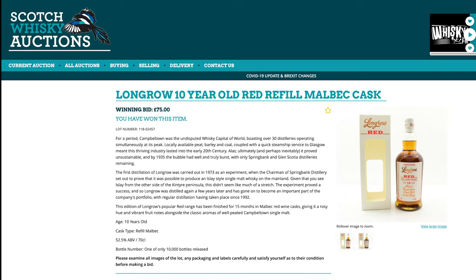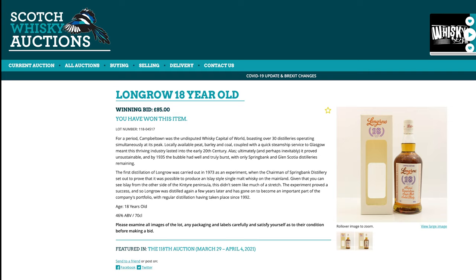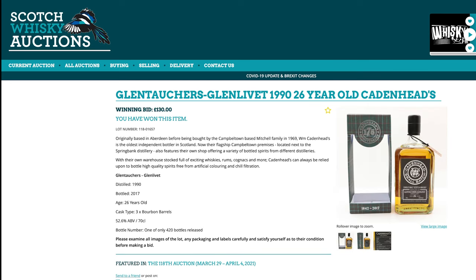What else did we buy? I thought this was a reasonable price, certainly compared to what it would be in the US. Long Row 10, the current Malbec, £75 — I want to compare it to the 13-year Malbec that we love. Also, Long Row 18 was £85 — even shipped that would probably cost about £160, and it's a solid $200 bottle here now. Something a bit more obscure: Glentallkers 26-year from Cadenhead, 52.6%, for £130 — somewhere around $250 US. I just loved the Glentallkers we had and wanted to try another one from Cadenhead.